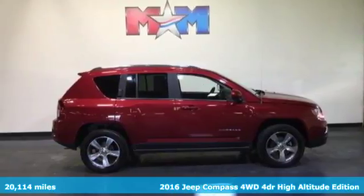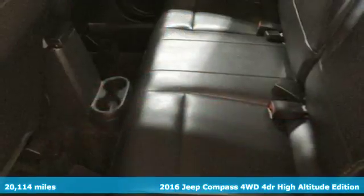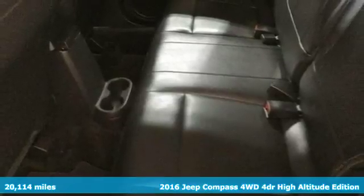Here's the 2016 Jeep Compass. If you crave some affordable adventure, this Compass is the solution.